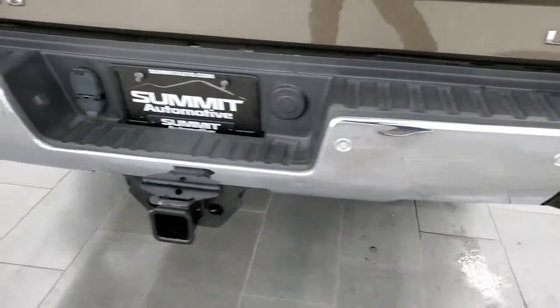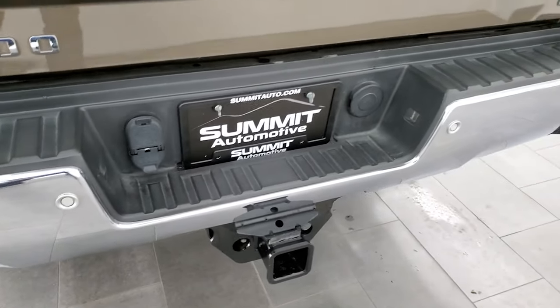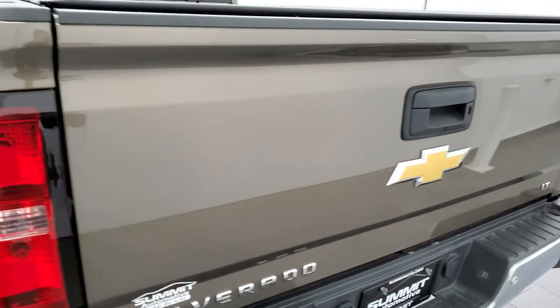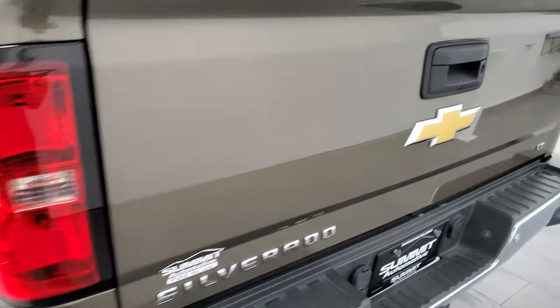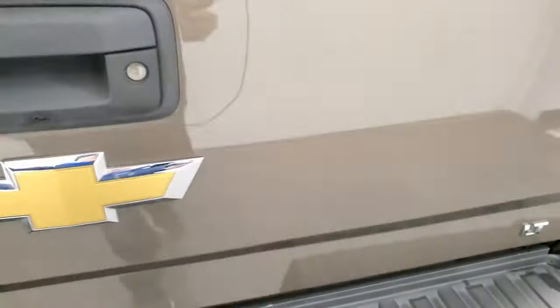Coming around to the back, the rear bumper is in great shape — no dents or dings. It does have the backup parking sensors. Full towing package which includes the receiver hitch, four-pin, and seven-pin wiring. The tailgate is in excellent condition as well, and has a locking tailgate and backup camera. Comes with what I believe is a Raider soft roll-up tonneau cover — no rips or tears, looks in pretty nice shape. This does have the shock-down assist tailgate so it's never going to slam down on you. Spray-in bed liner, LED bed lighting, and the bed is in really nice clean condition. The spray-in bed liner extends onto the tailgate as well.